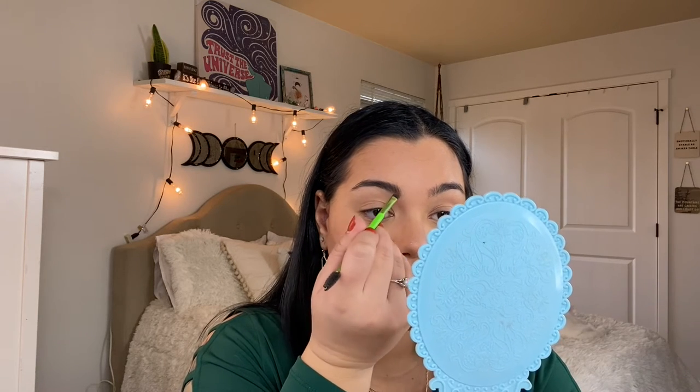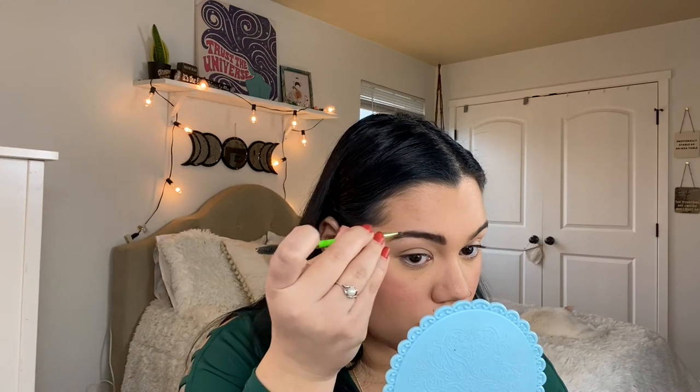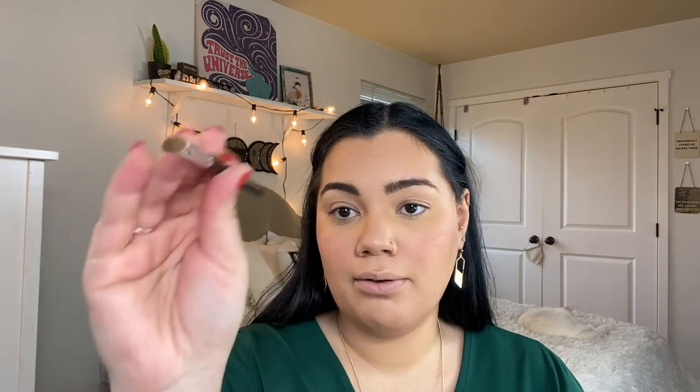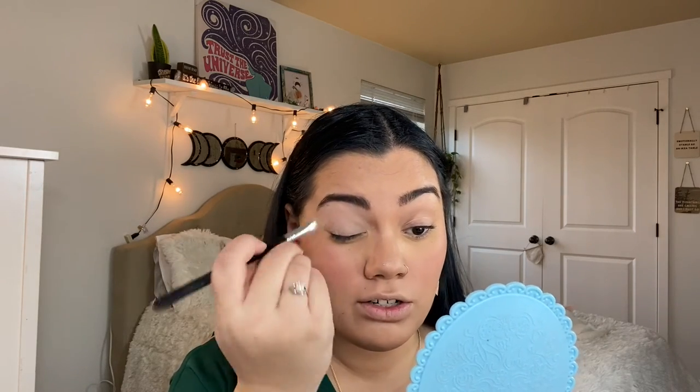For eyebrows, I'm using the Anastasia Dip Brow in Soft Brown — just cleaning it up a bit. I really need to buy a pencil because I'm not a huge fan of dip brows; I feel like they're really hard to work with. Now I'm going to be using the Anastasia Tinted Brow Gel and putting that on my eyebrows. Now it is time for eyeshadow — my favorite part. To prime our eyelids, I'll be using the MAC Pro Longwear Paint Pot with the Ophah Beauty brush. This is what's going to help the eyeshadow stay and help with creasing — just to make sure all the colors shine.